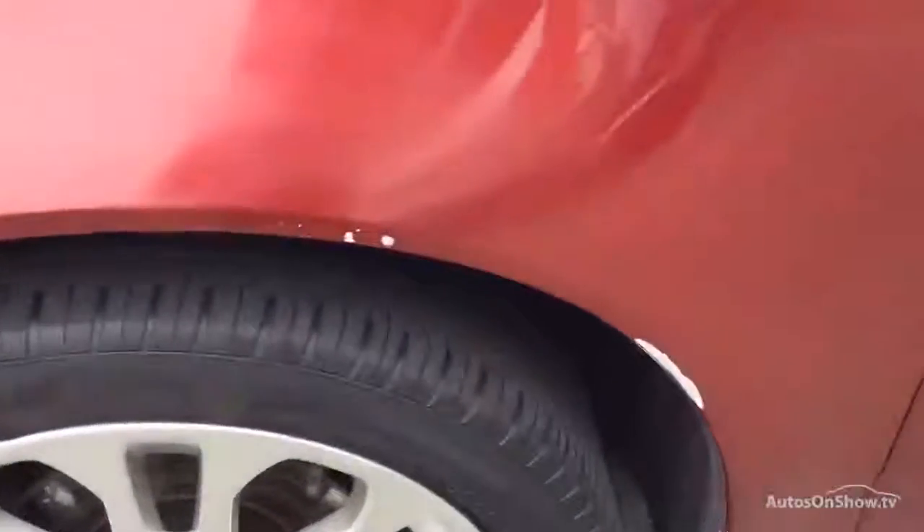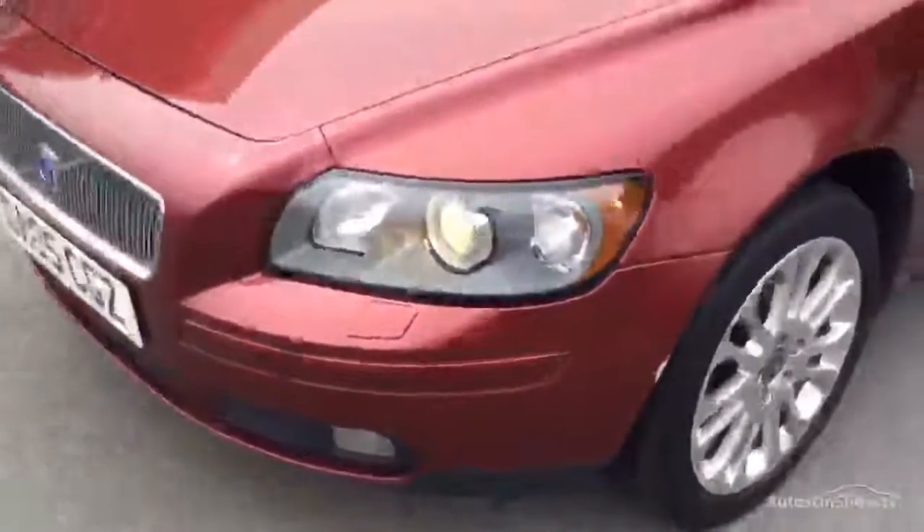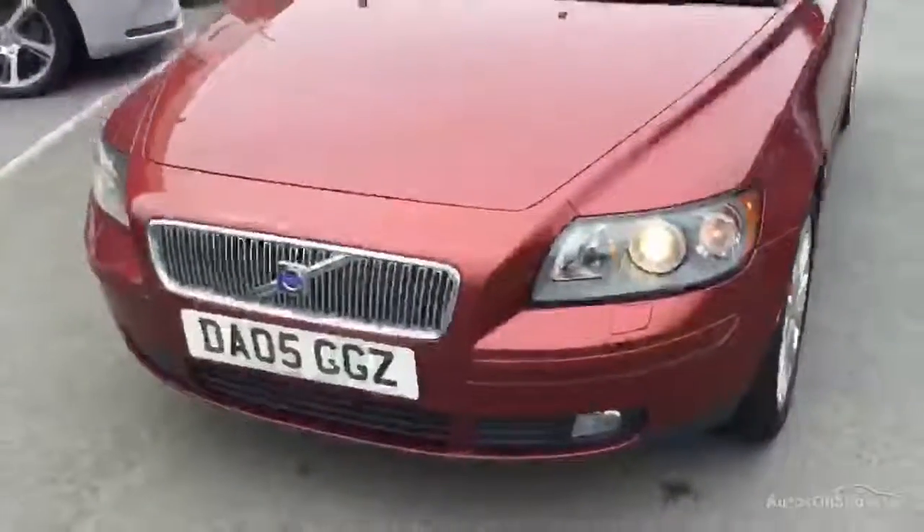You can see the scuff on this wheel arch. The paintwork's very dull on that wing as well — it goes into the bumper. Quite dodgy paint on that side.